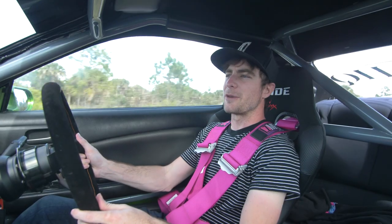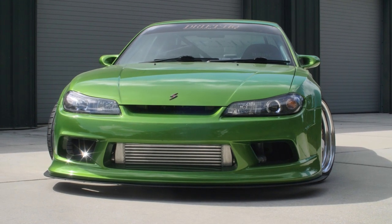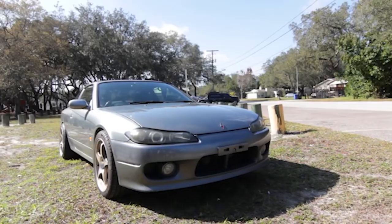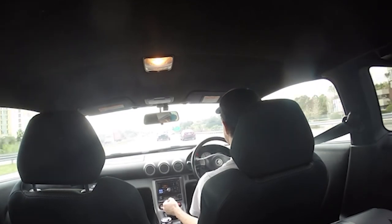Today, ladies and gentlemen, we are in Adam LZ's S15. The Nissan S15 Silvia — I have a pretty weird history with it. I drove one for the first time in 2015 and drove it all the way down the East Coast from Virginia Beach all the way to Tampa, Florida. So it was the longest time I had ever driven right-hand drive on the wrong side of the road, if that makes sense.